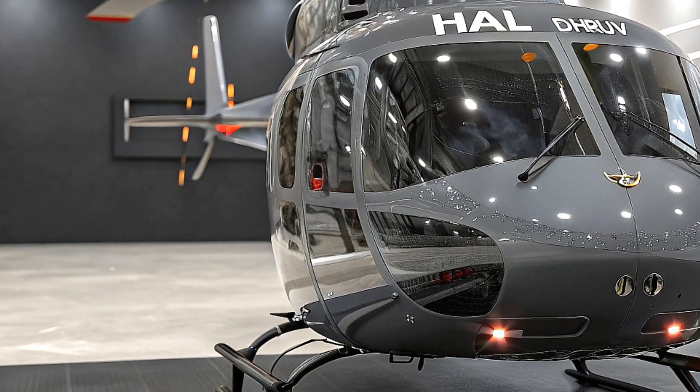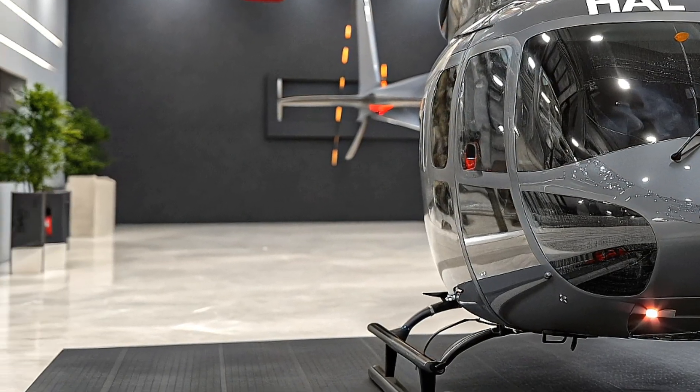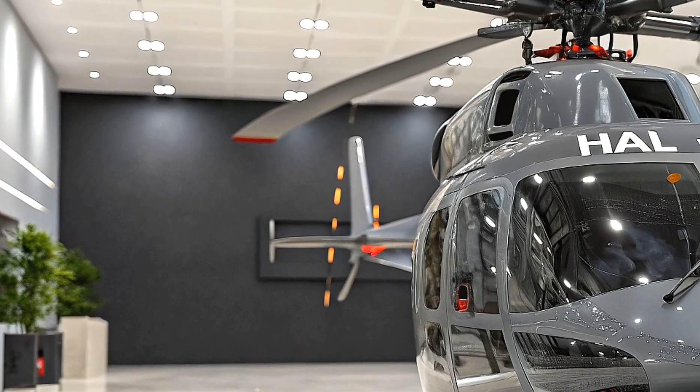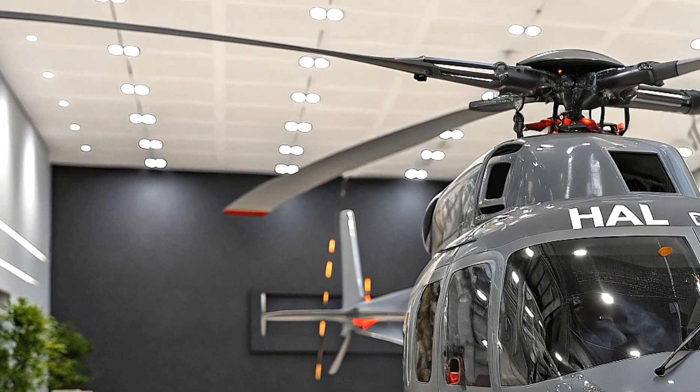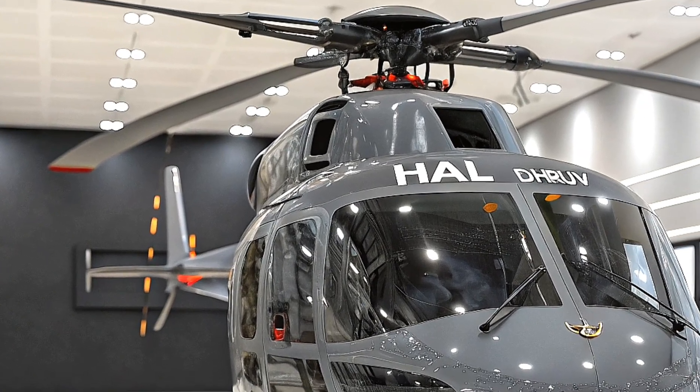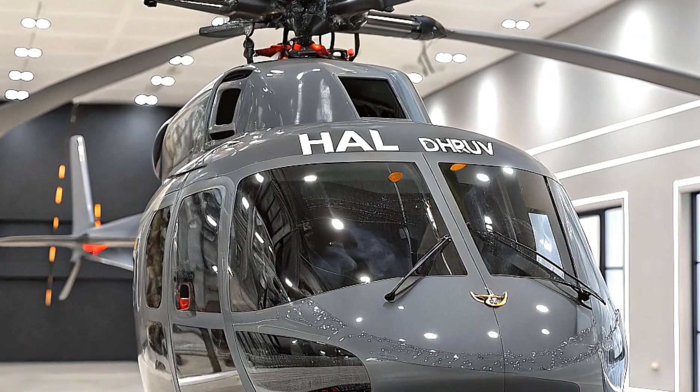Despite delays from design changes, budget constraints, and sanctions after India's 1998 nuclear tests, the Dhruv entered service in 2002 and has since logged over 340,000 flight hours with more than 400 units built.